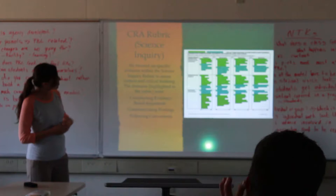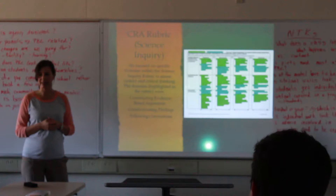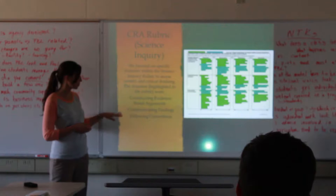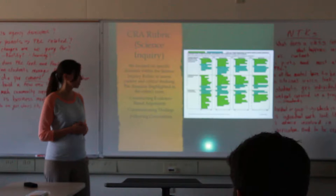The CRA rubric focused on content depth and critical thinking skills with specific domains. One was constructing evidence-based arguments — the viticulturalists expressed they wanted to see evidence to support students' stance. Also communicating findings through writing and how well they lay out information, and following conventions: were they using accurate terminology, were their calculations correct, was their representation of the vineyard experience accurate?